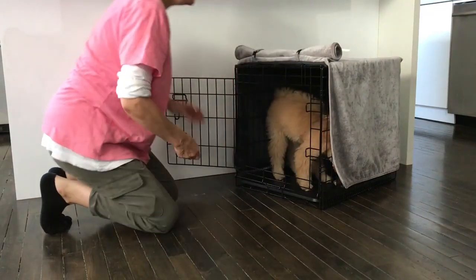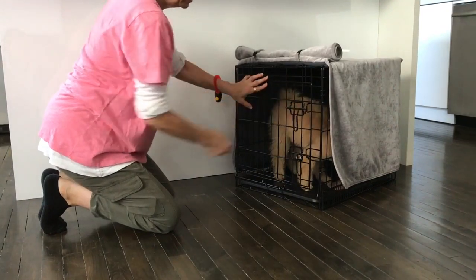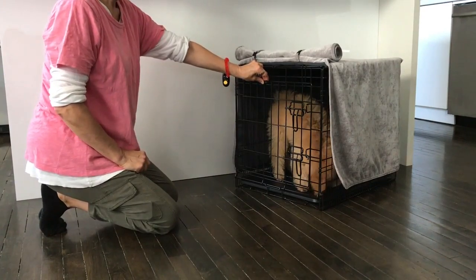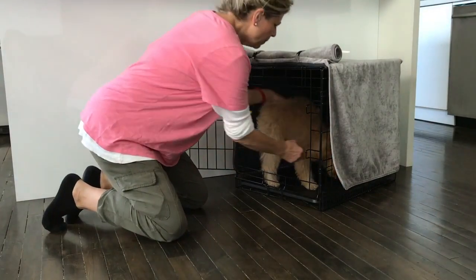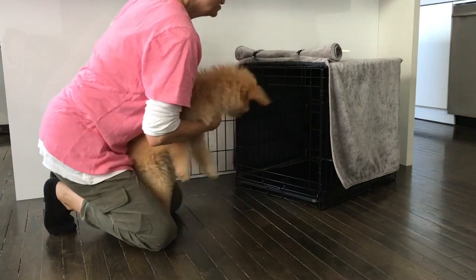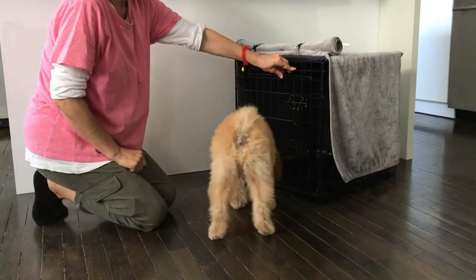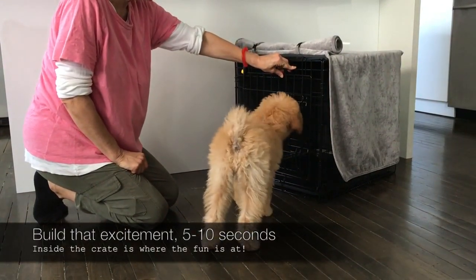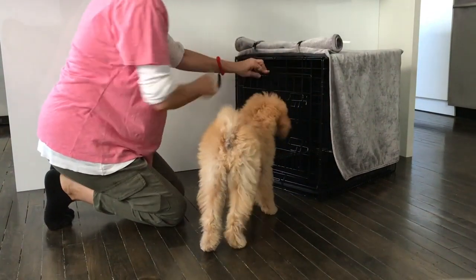So how we play this game: puppy's gonna go into the crate with the jackpot. Hold the door closed, count to maybe ten, and then we are going to gently bring puppy out, leaving the jackpot in the crate, closing the door, and leaving the puppy wanting more. Maybe count to ten again, or three or five, depending on what's happening with your puppy. It's different for every puppy.